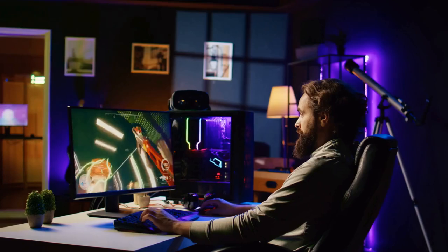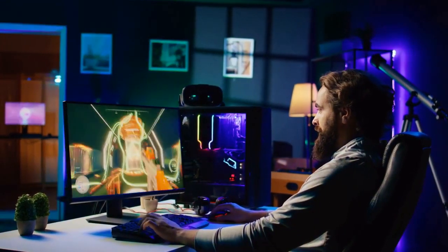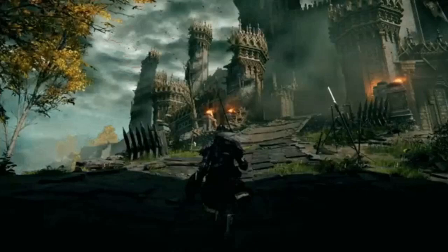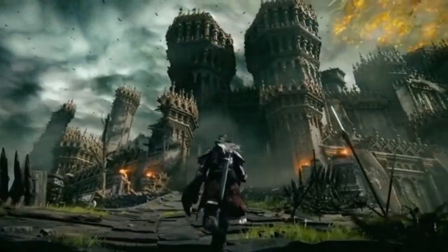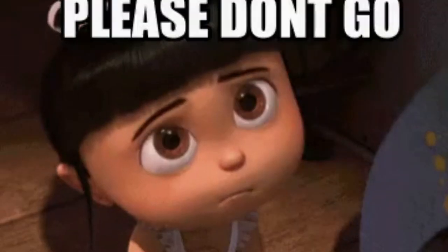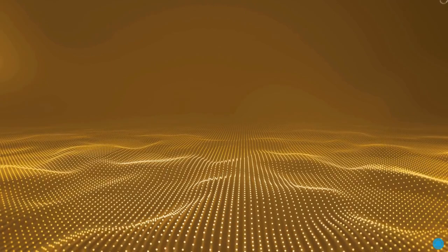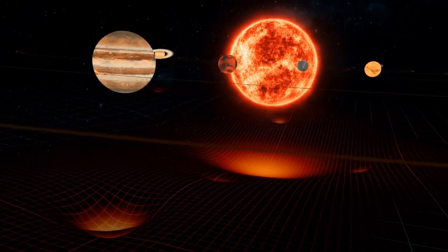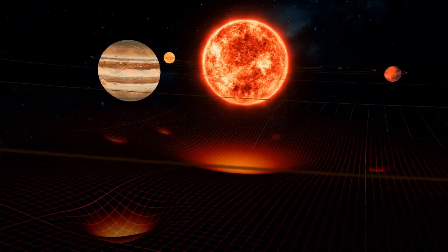For a deeper look into the passion and creativity behind game development, check out 'Indie Game: The Movie.' It follows the journey of independent developers who pour their heart and soul into creating something extraordinary — a powerful reminder of the dedication and love required to thrive in the gaming world. Working at Bethesda Game Studios means being at the cutting edge of the gaming industry. You're not just adding assets to a game; you're building worlds that players explore for years.